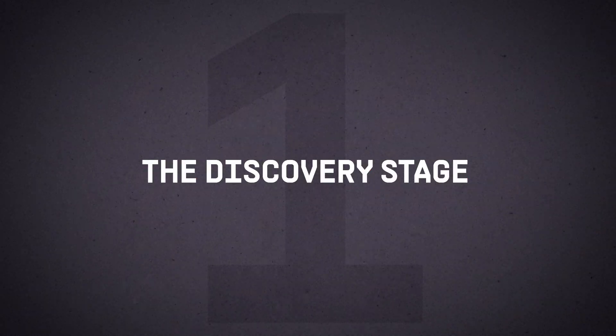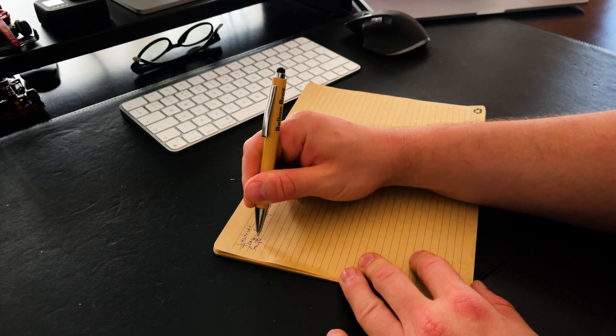Let's start with the first part of the diamond: the discovery stage. This is the initial research phase where we first learn about the problem we've been given and the best way to solve it. Usually, the discovery stage requires us to do user research or market research.